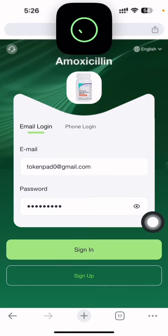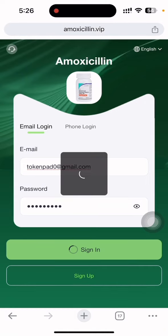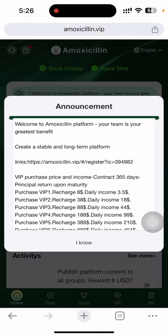Since I already have my account, let me log in first and then show you the details of this company. I'll just put in the email address and password.